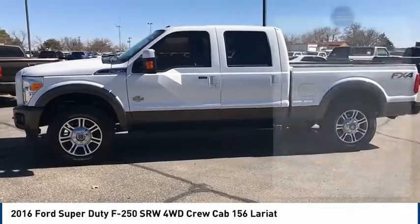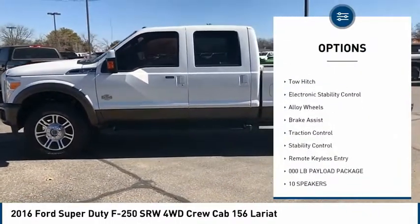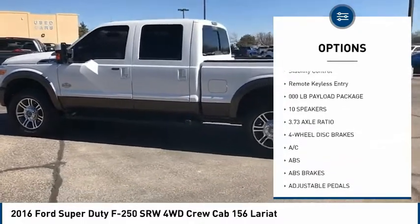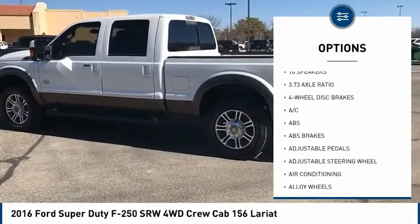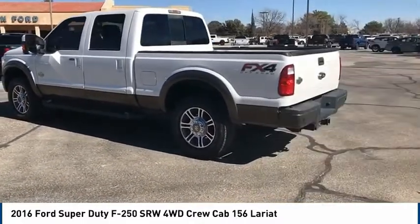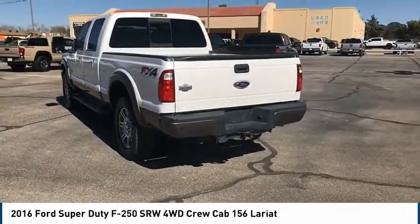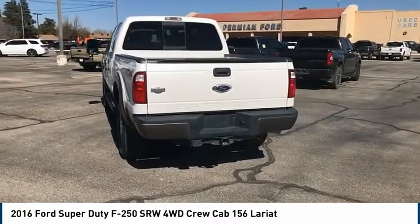Here are some of this vehicle's great options: four-wheel drive, tire pressure monitor, tow hitch, electronic stability control, alloy wheels, brake assist, traction control, stability control, and remote keyless entry. This beauty will even make your house keys jealous.